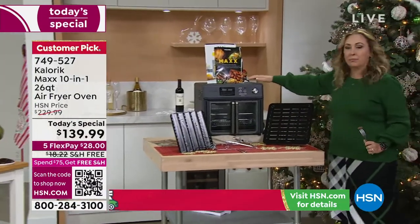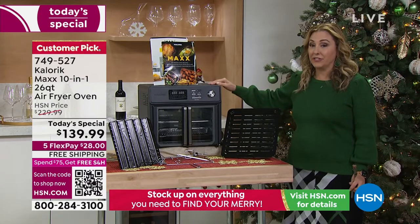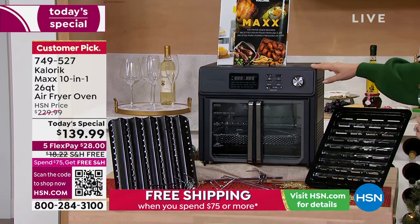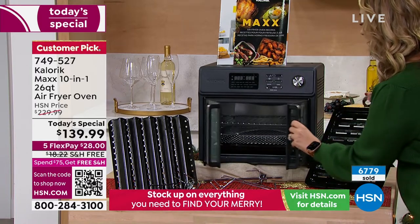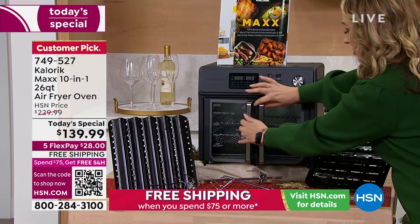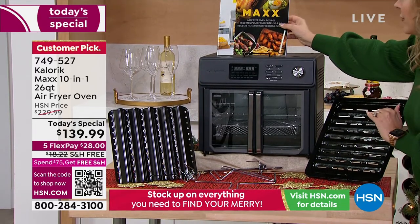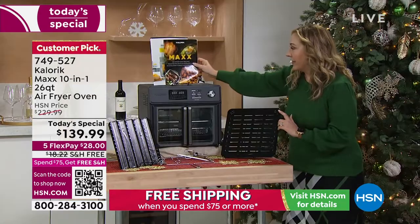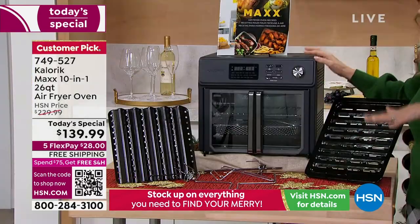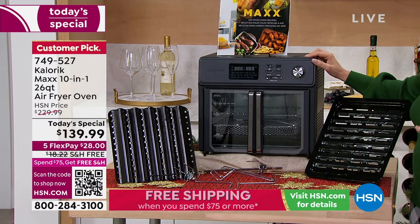First of all, take a look at this gorgeous matte black — this is exclusive to us here at HSN. This has been the number one seller, flying out the door. You're getting the beautiful basket to air fry, the drip pan, French doors. You also get the rotisserie, the wavy pan to make your bacon, and the grill pan. You get air fryer oven recipes and recipe books. If you want the matte black, this might be the final presentation — after this sells out, it is exclusive, not in any other retailer. We have the best price anywhere, not by a nickel but by about a hundred dollars.